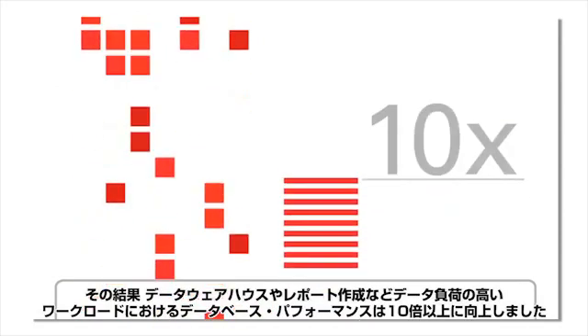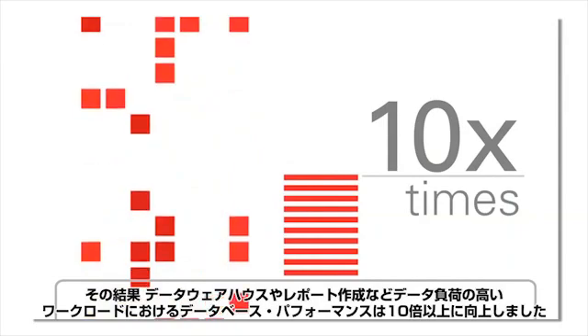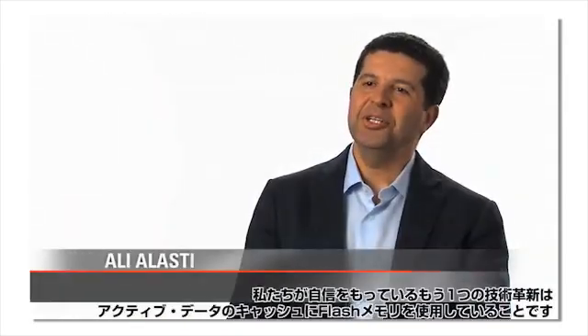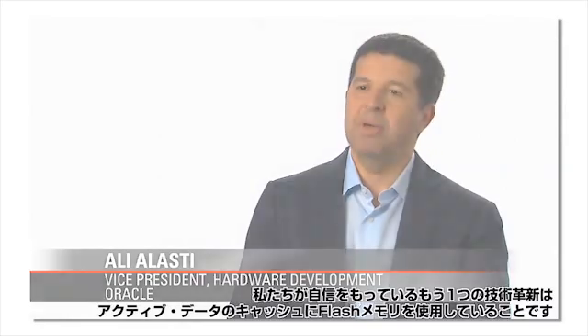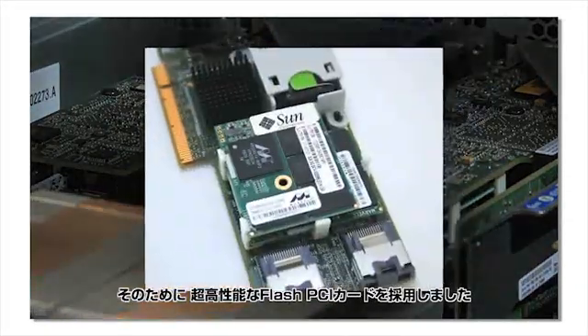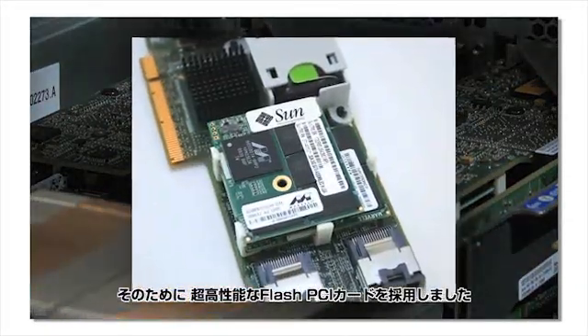This speeds performance 10 or more times for data-intensive workloads such as data warehousing and reporting. Another innovation we are really proud of is the use of flash memory for caching active data, using ultra-high performance flash PCI cards.